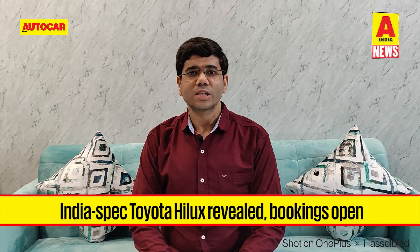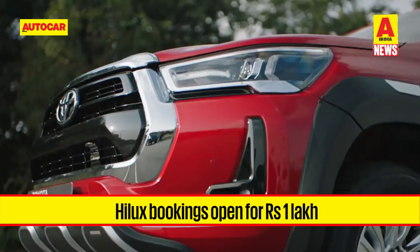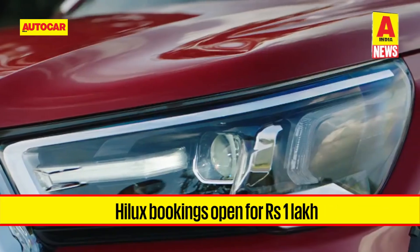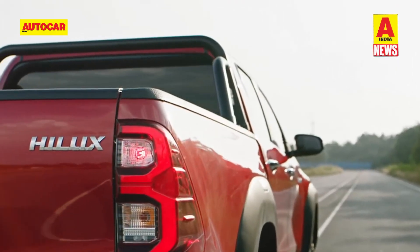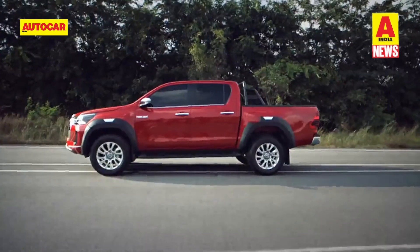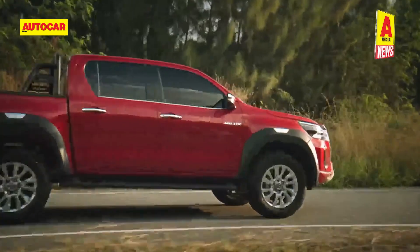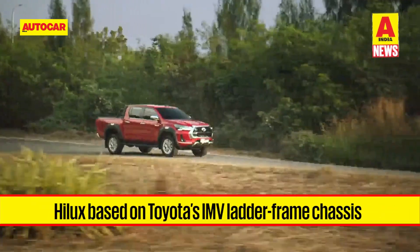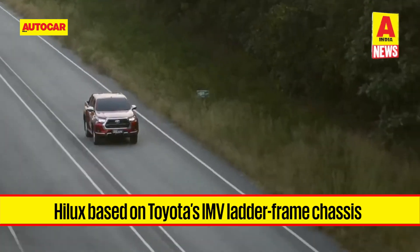Toyota has revealed details of the Hilux pickup truck for India. Bookings have begun for a sum of 1 lakh rupees, with prices slated to be announced in March. The Hilux will be locally assembled in India at Toyota's plant in Karnataka and will be available in two trims — Low and High — sold in a double cab body style. It is underpinned by Toyota's IMV (Innovative Multi-Purpose Vehicle) ladder-frame platform, which also spawns the Innova Crysta and Fortuner.